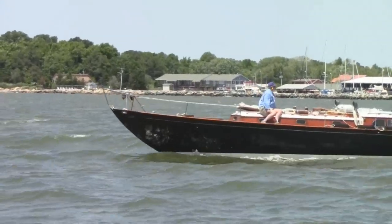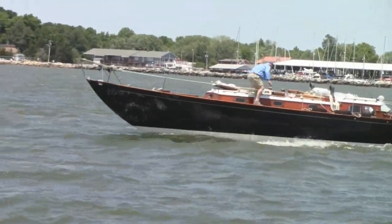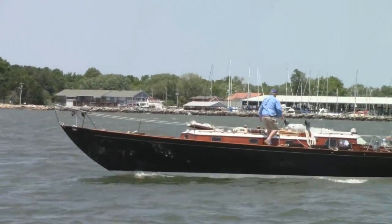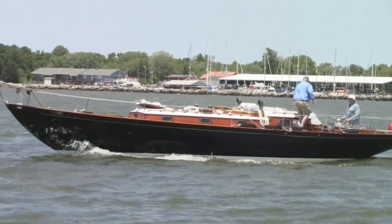On our first sea trial, this vessel obtained a sustained speed of over seven knots, and I was there to see it. The techs believe she can pick up another knot or more with a little fine-tuning of the prop pitch and the motor mount placements. They're one of the few facilities in the country with that type of know-how.